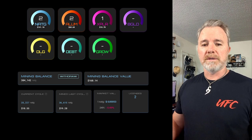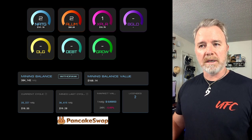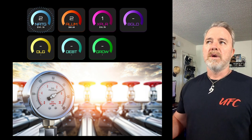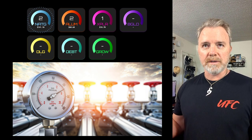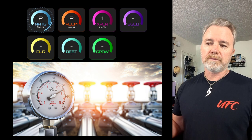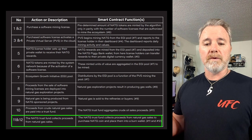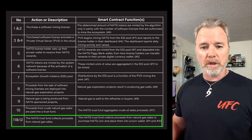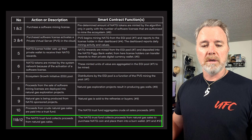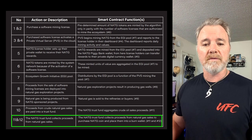So just quickly, what happens with the nodes and how they are actually backed by the commodities. When you purchase a node, you get rewards daily. Those tokens are listed. For example, let's take the NatG node, which is backed by natural gas. What happens is when some of the natural gas is mined, a percentage of that revenue is used to purchase the NatG tokens and then burn them — send them to the burn wallet — effectively reducing the supply. This happens with all these different projects.